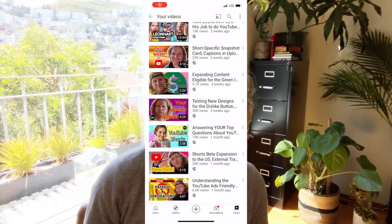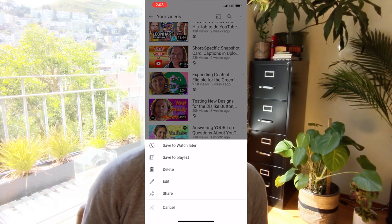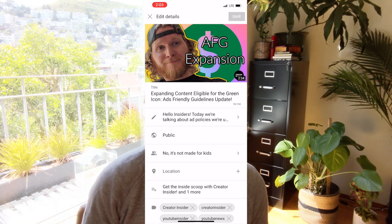Let's talk experiments. We're experimenting with a link from the YouTube main app to the Studio app. This link is going to be found on the your videos list under Library. What we're trying to do is make it easier for you to switch between the two apps, for example in the case of upload journeys.